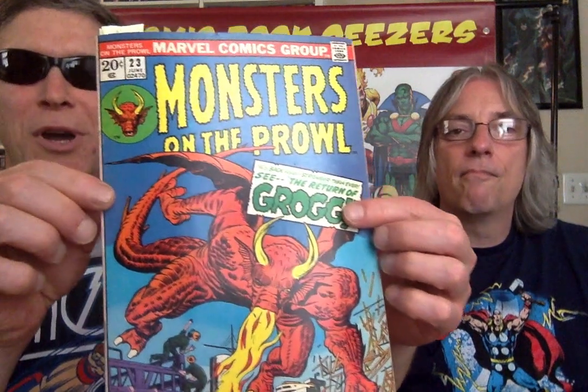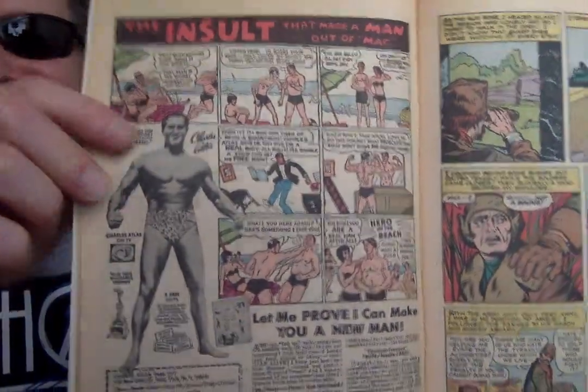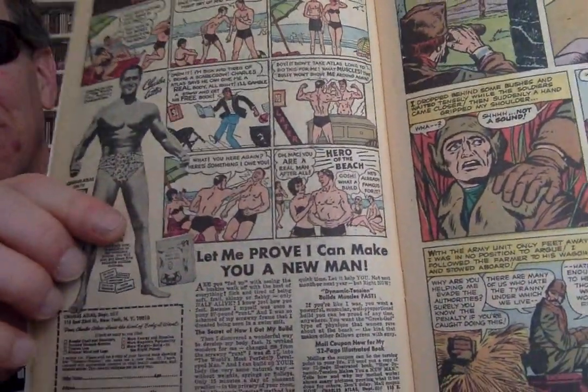Now I've pulled one — this one's from Monsters on the Prowl. I pulled it because it's a 20-cent book, so now we're moving a little further into the future. Some Kirby madness there. Classic Charles Atlas — the insult. This is the one where the guy rocks the bully's world at the end, thanks to Charles Atlas.